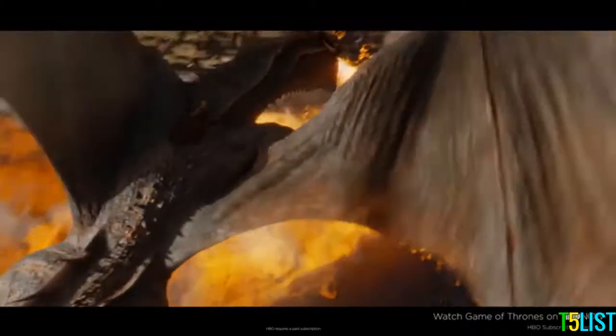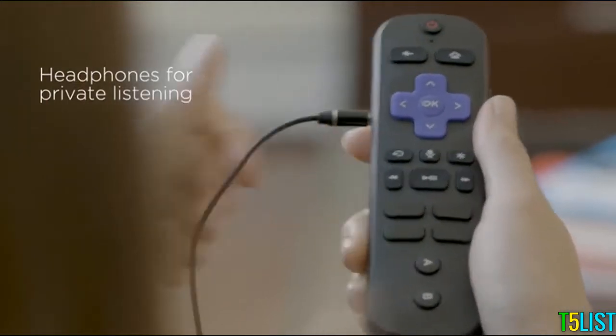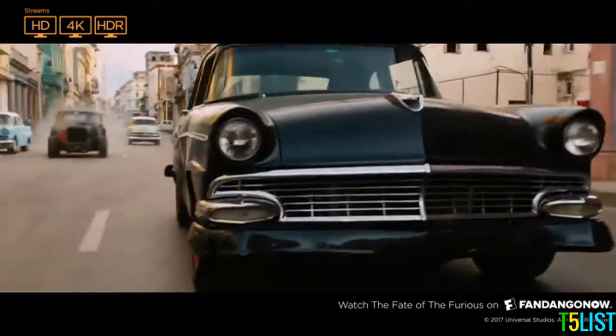Use your voice to search for your favorite shows or actors — like Game of Thrones — and keep the quiet in the house while you listen as loud as you like with the included headphones. Enjoy it all in stunning 4K and brilliant HDR color.